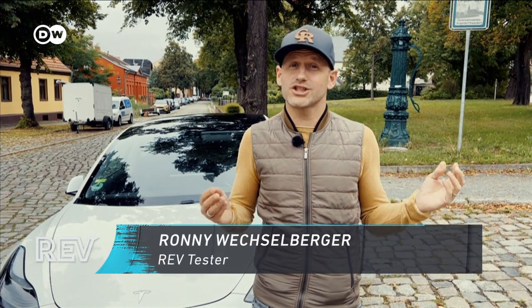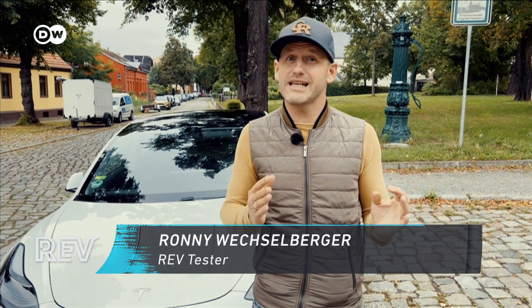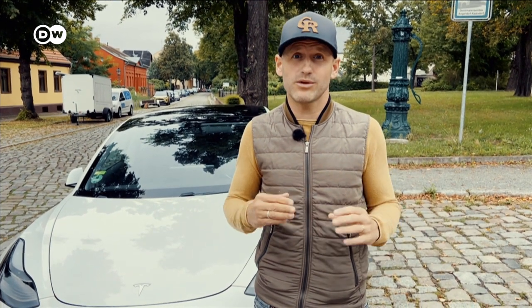Energy prices are rising everywhere. Getting more km per charge is crucial. Today Rev is going to tell you exactly how to drive more efficiently with your EV.